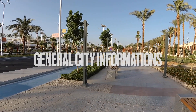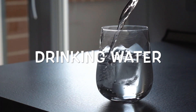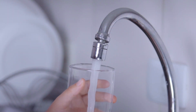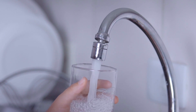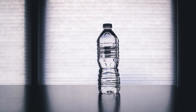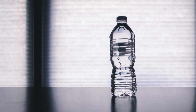General city information. Drinking water: the tap water in Sharm el-Sheikh is not for drinking — it's for washing only. For drinking, you need to buy water from the supermarket. The most common bottle is 1.5 liters and costs about 7 Egyptian pounds at the time of making this video.